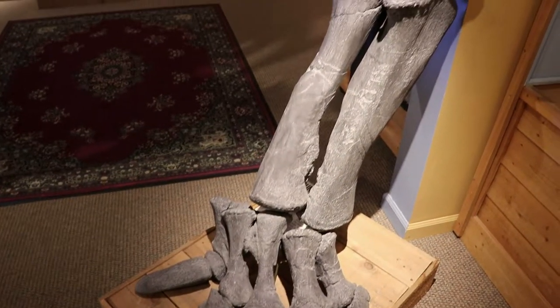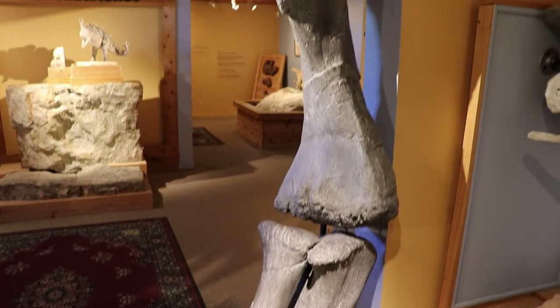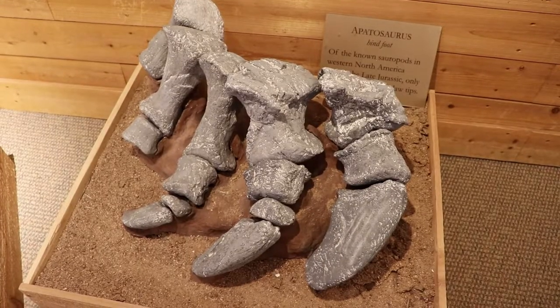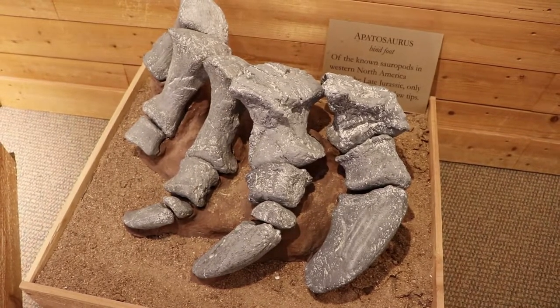I will mention that, like most natural history museums, pretty much all the dinosaur bones and fossils are cast recreations. There's its foot. The Apatosaurus was a sauropod, just a big jolly herbivore.